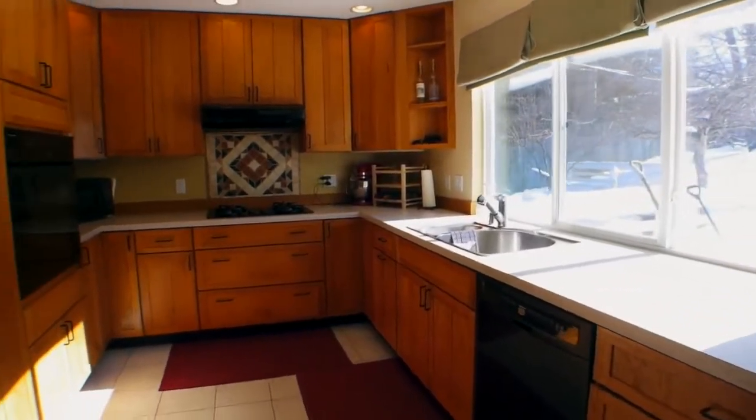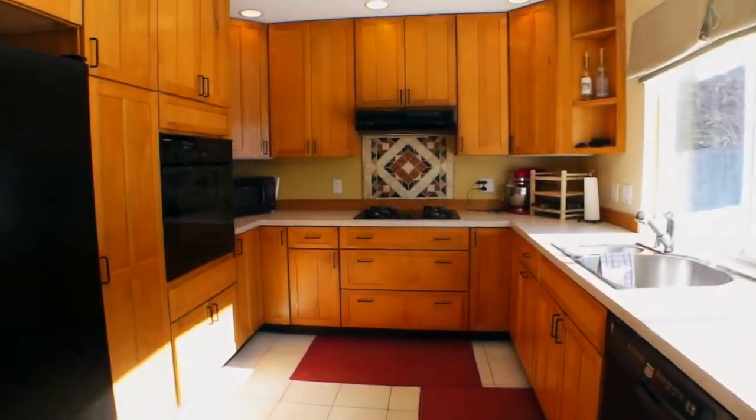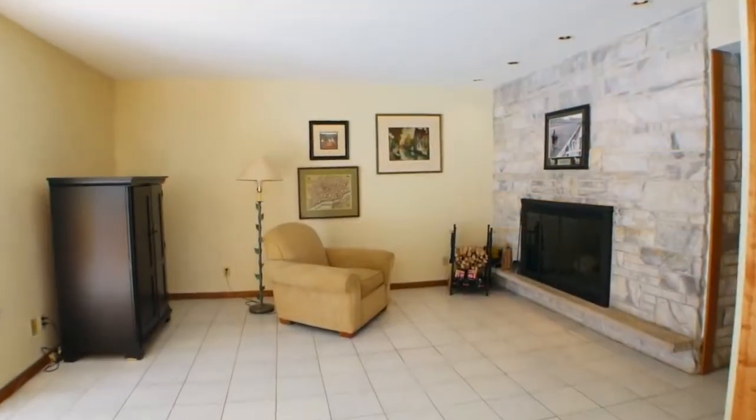The updated kitchen and hearth room is every cook's dream with tons of cabinets, breakfast bar, and wood-burning fireplace.